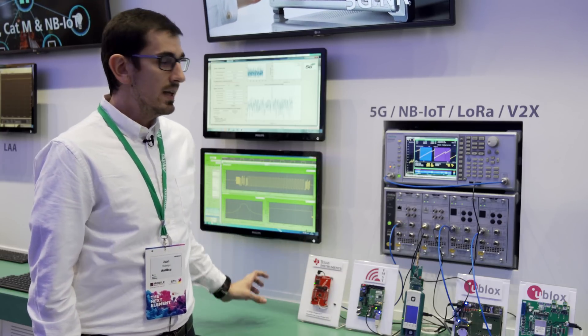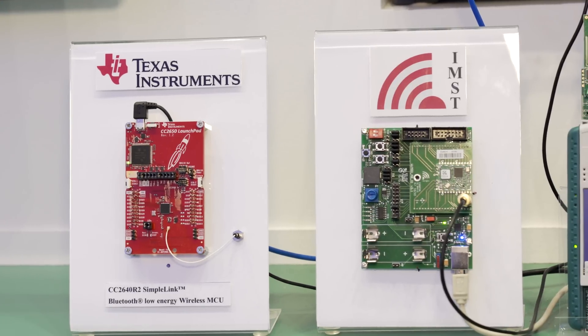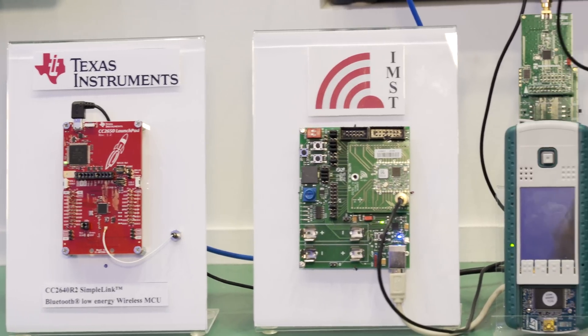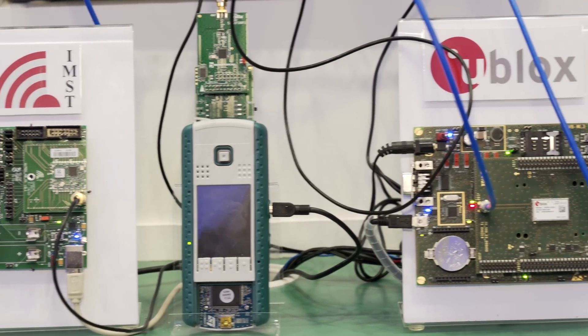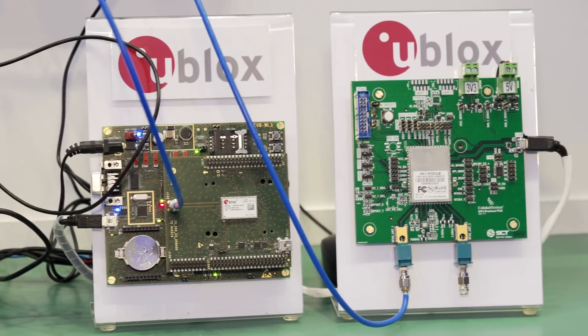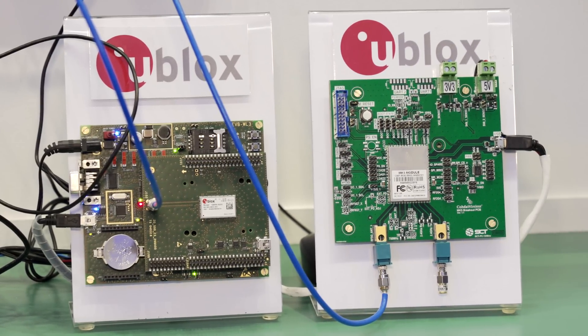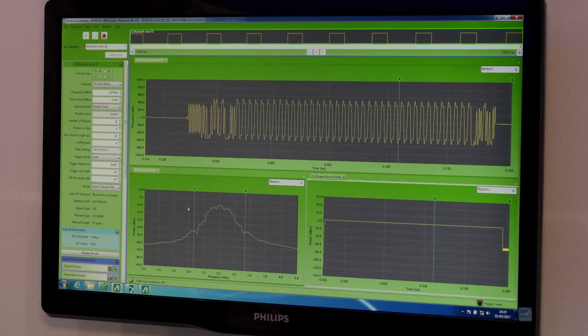The demo this week is focusing on IoT device testing. From left to right we have Texas Instruments Bluetooth 5 device testing, LoRa device testing, NBIoT, and finally 802.11p for V2X. ANRITSU CombiView is the software for manual testing on the MT870A.